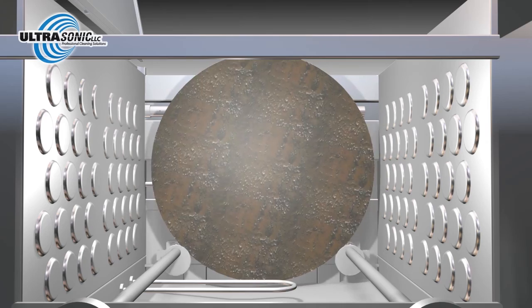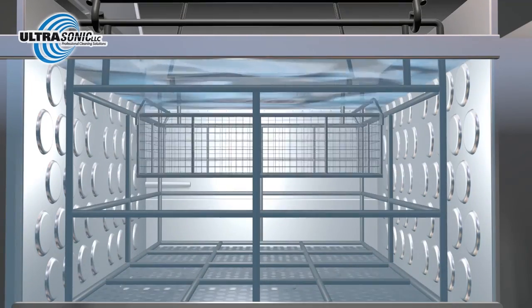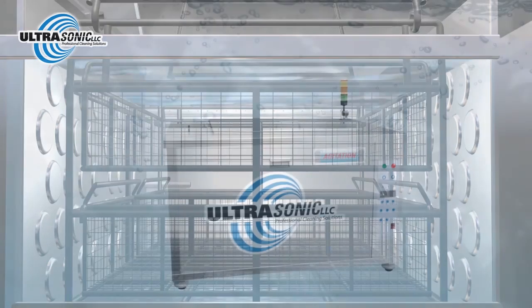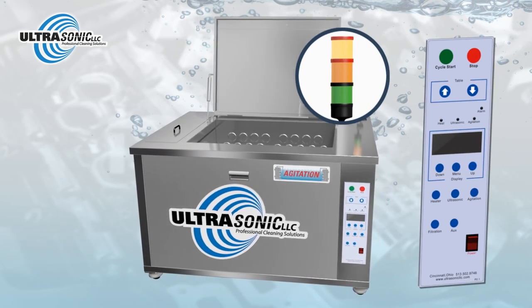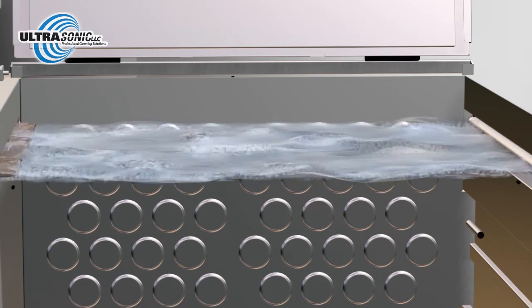We can even rotate the parts inside the machine, so you don't have to worry about blind holes. With stackable baskets, you can effectively clean more parts at one time without harsh solvents. Best of all, our automatic cleaning cycle feature lets you process parts with just the push of a button — even debris and oil filtration is automated to save you time and money.